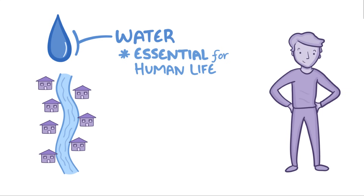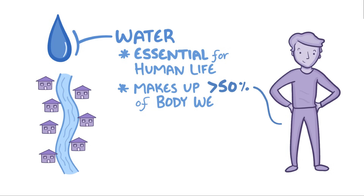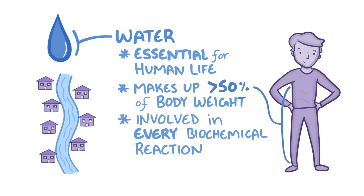Water is the main substance in our bodies, making up more than 50% of a person's body weight, and it's directly involved in every biochemical reaction in each cell in our body. Ultimately, maintaining the right balance of water is what keeps us alive.